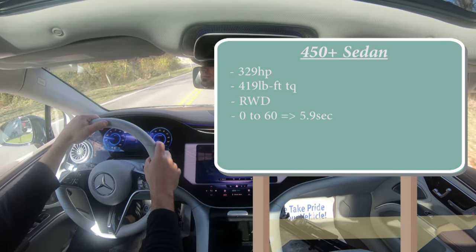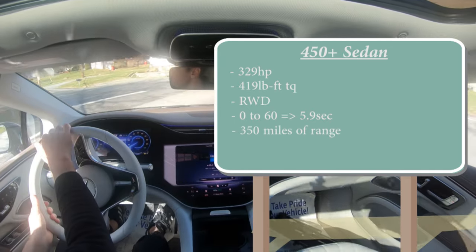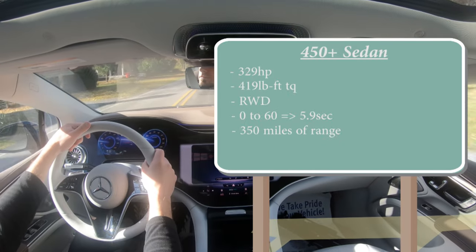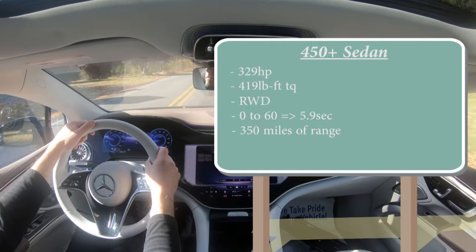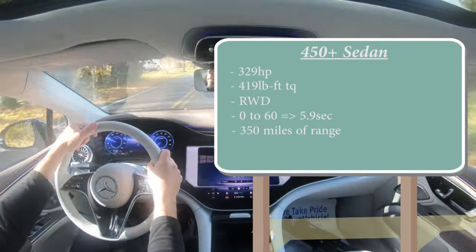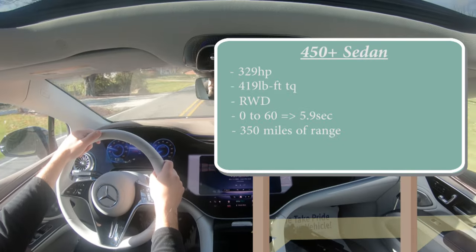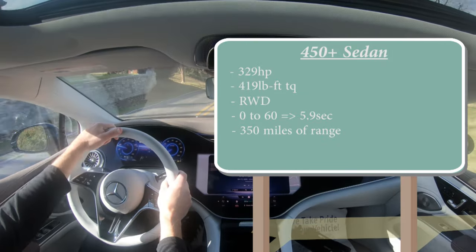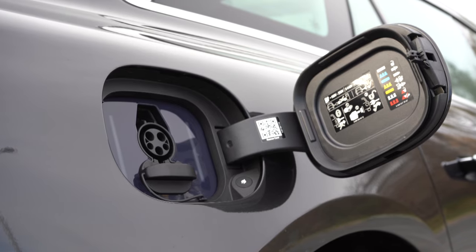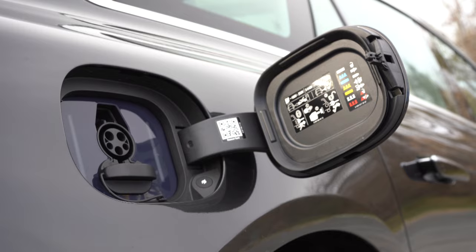The 450 Plus produces a 0–60 time of approximately 5.9 seconds and a 350-mile range. Mercedes always likes to under-promise and over-deliver — Edmunds actually tested the range coming in at 422 miles, which is their highest-range EV ever tested. This thing charges from 10 to 80 percent in approximately 31 minutes using a DC fast charger.